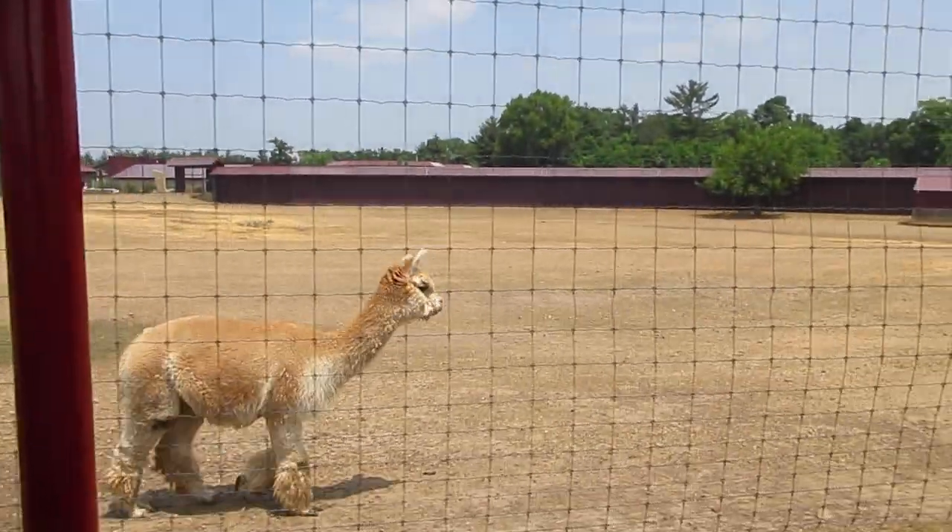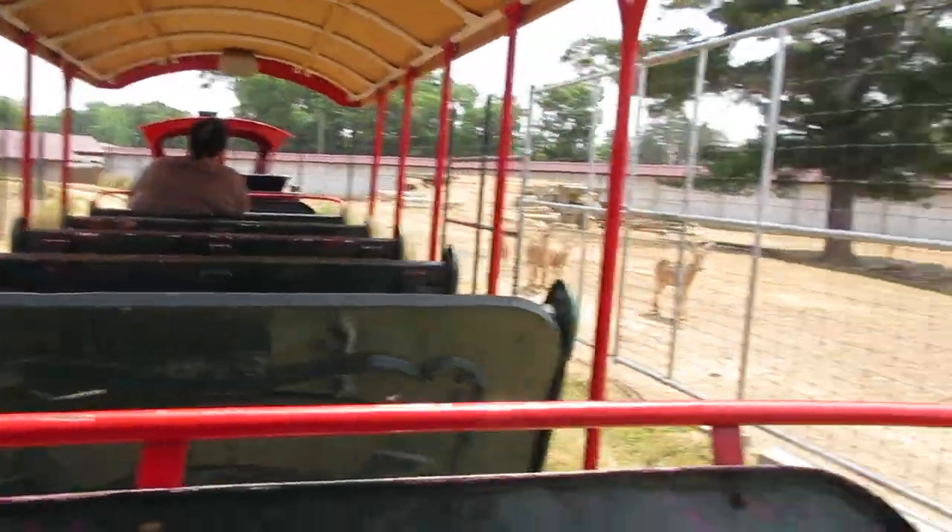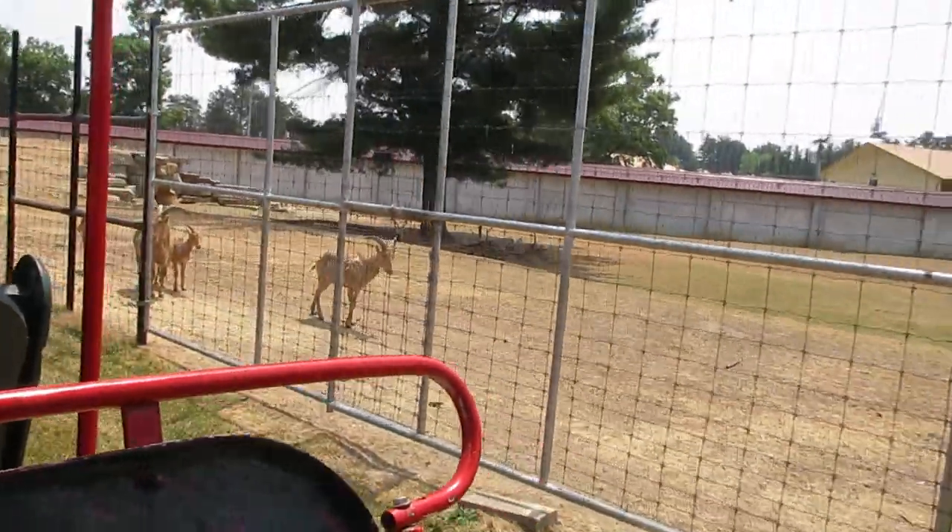Alpaca fur is a very popular textile. Its fiber is used in knitting blankets, sweaters, hats, and bedding, and can be found in 52 natural colors.